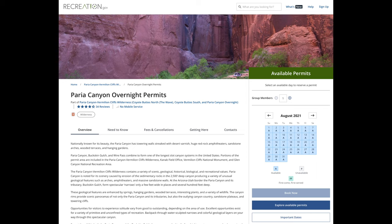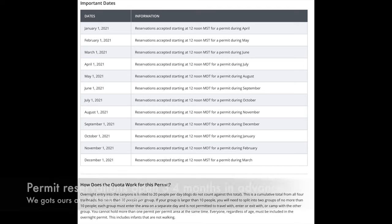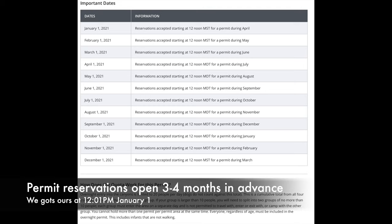The first challenge of this trip is securing a permit. They go fast, and we had ours in hand just a few minutes after they opened up on New Year's Day.